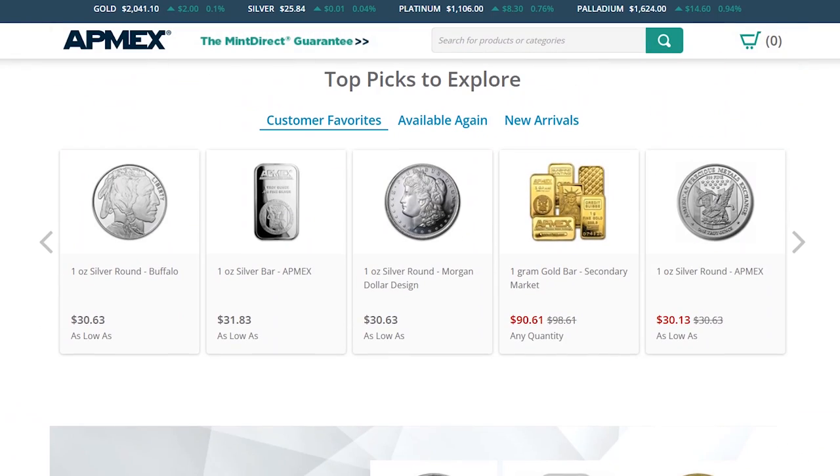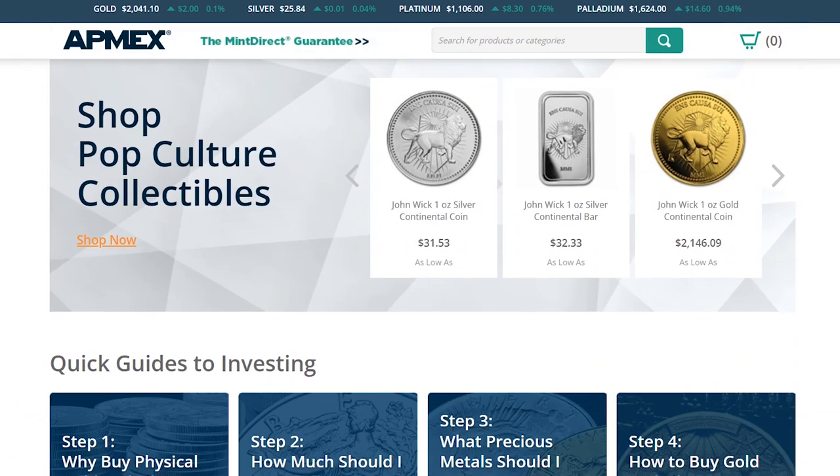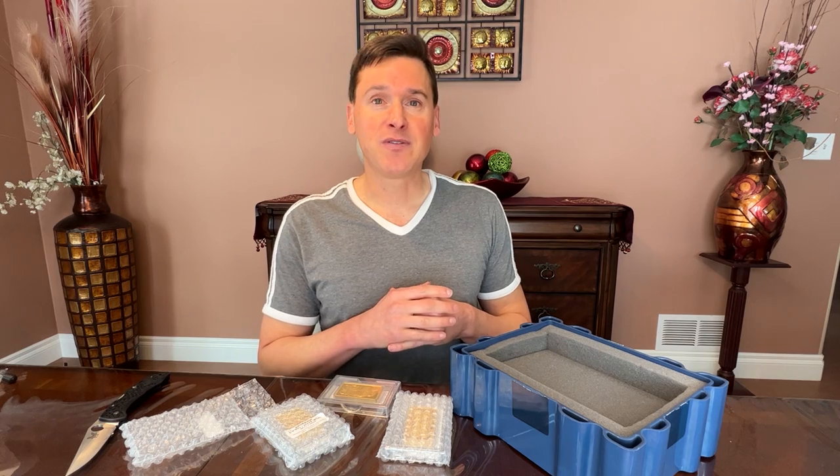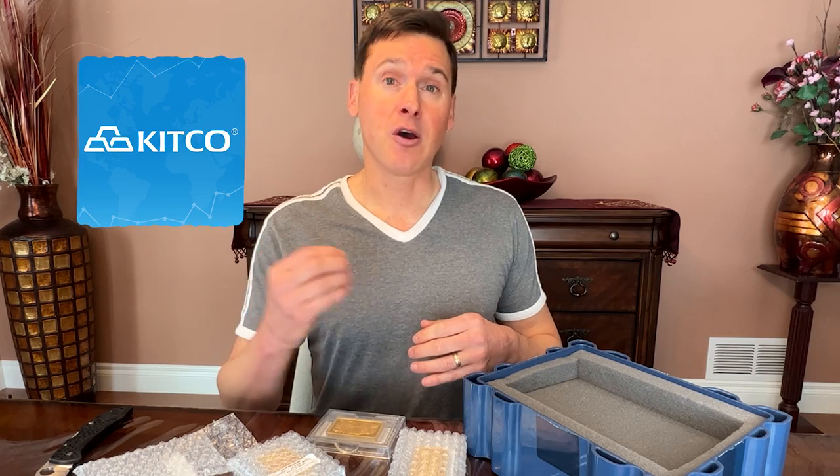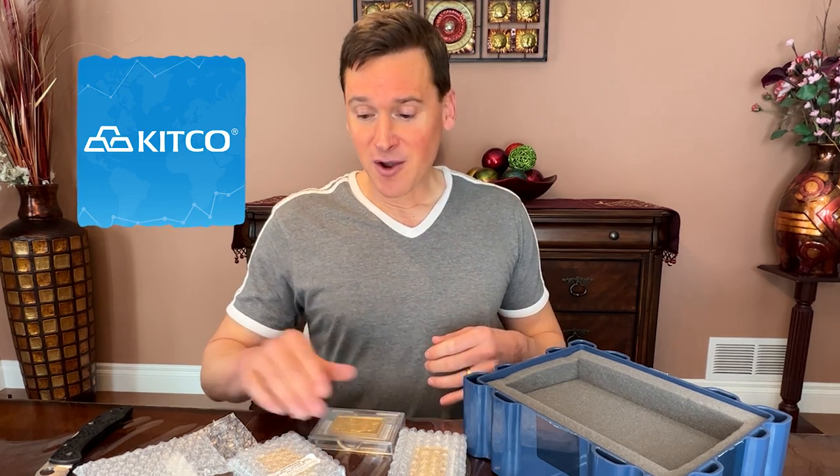APMEX — American Precious Metals Exchange — A-P-M-E-X dot com is where I bought them. I've bought from APMEX before. By the way, if you ever want to track precious metals prices, my favorite app is the Kitco app — K-I-T-C-O. It's good for metals prices.